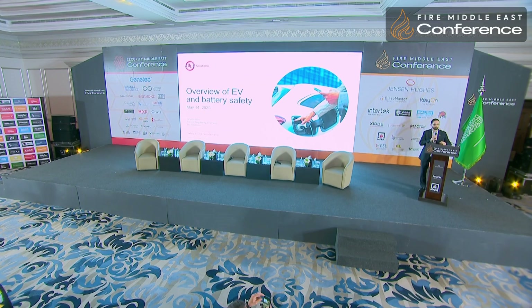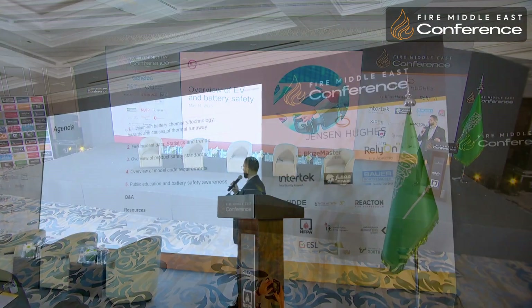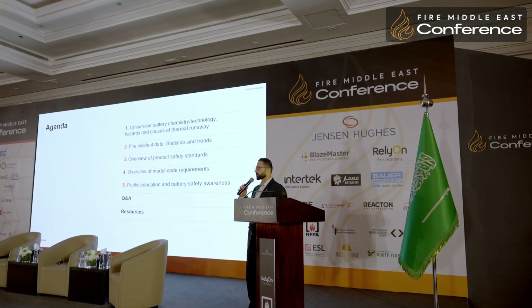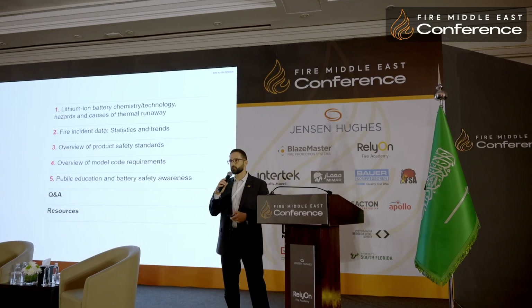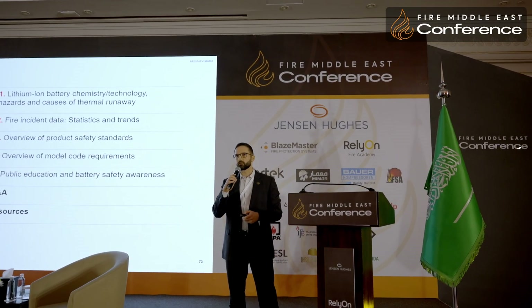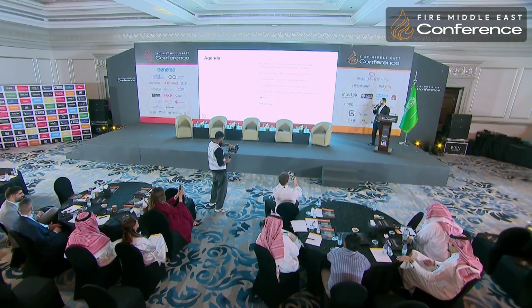Good afternoon everyone. I'm glad to be here again at the Fire Middle East Conference in Riyadh. This is a very hot topic today. We have a lot of challenges with electric vehicles, lithium-ion batteries, products and technologies. I would like to provide you an overview about the hazard and risk of having lithium-ion batteries in our houses, at work, and everywhere we move.